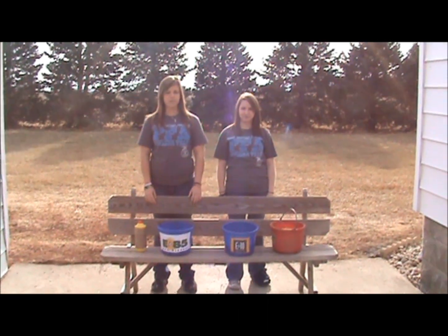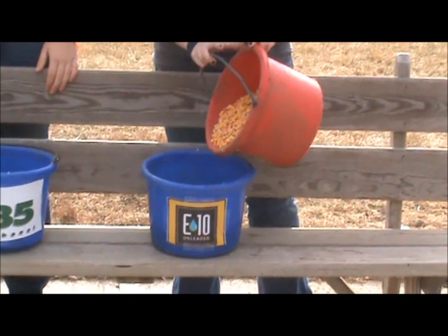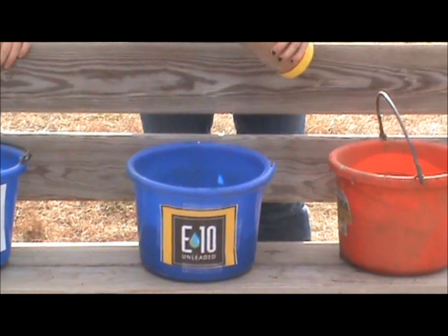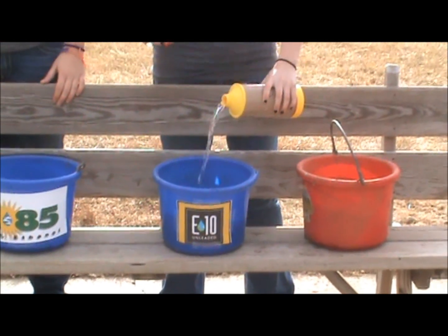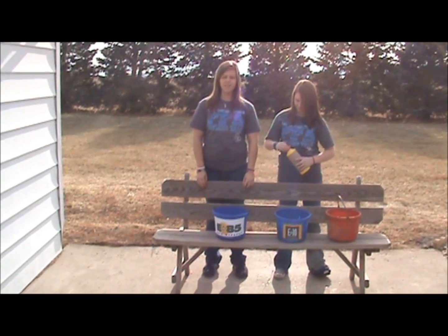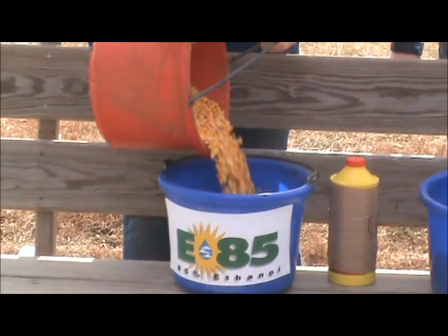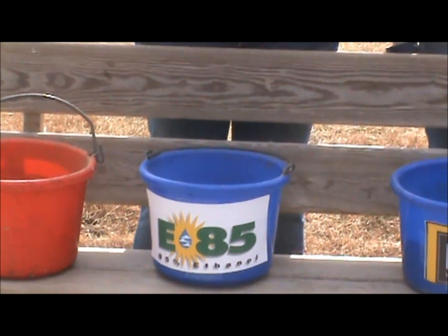We have two different types of ethanol here. I have E10, which is 10% corn and 90% gasoline. And I have E85, which is 85% corn and 15% gasoline.